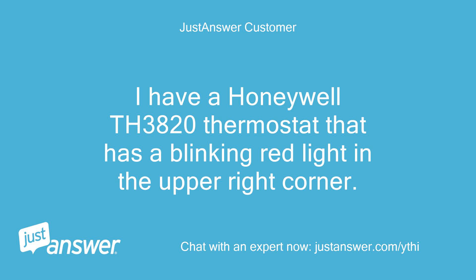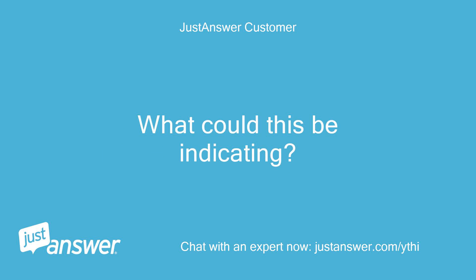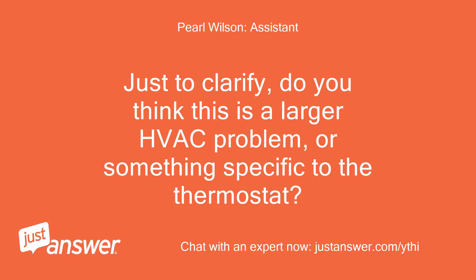I have a Honeywell TH3820 thermostat that has a blinking red light in the upper right corner. The light blinks twice. What could this be indicating? Just to clarify, do you think this is a larger HVAC problem, or something specific to the thermostat?